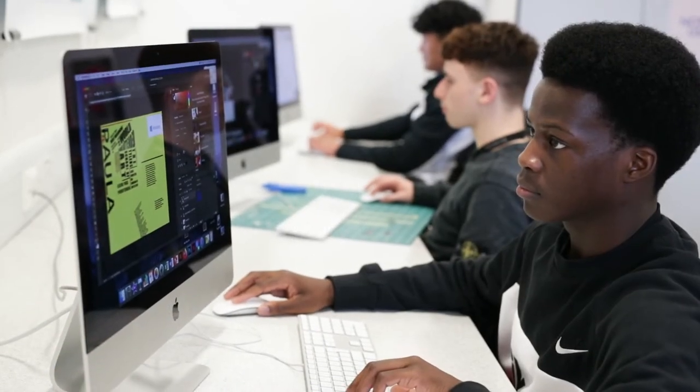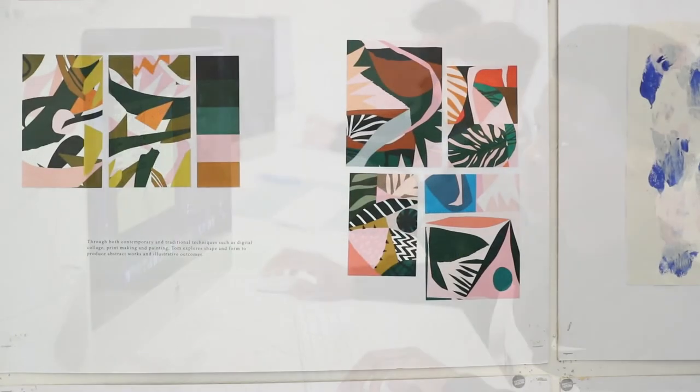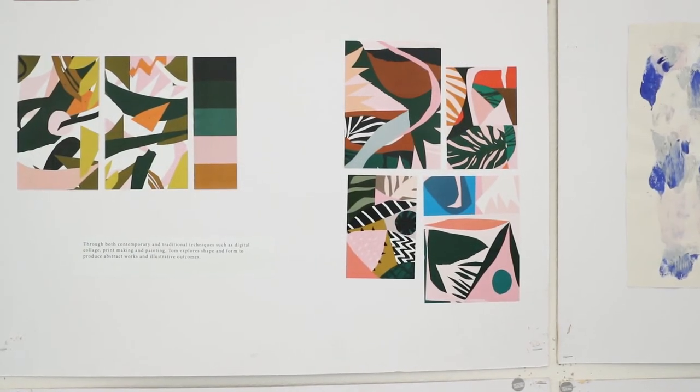Our course is one of the most successful in the college and indeed in the country in terms of grades. Many of our students go on to study design related subjects at university. The diversity of the course is really showcased by the huge range of related careers that our past students have progressed to. These career opportunities can also be explored on our website at hccart.co.uk